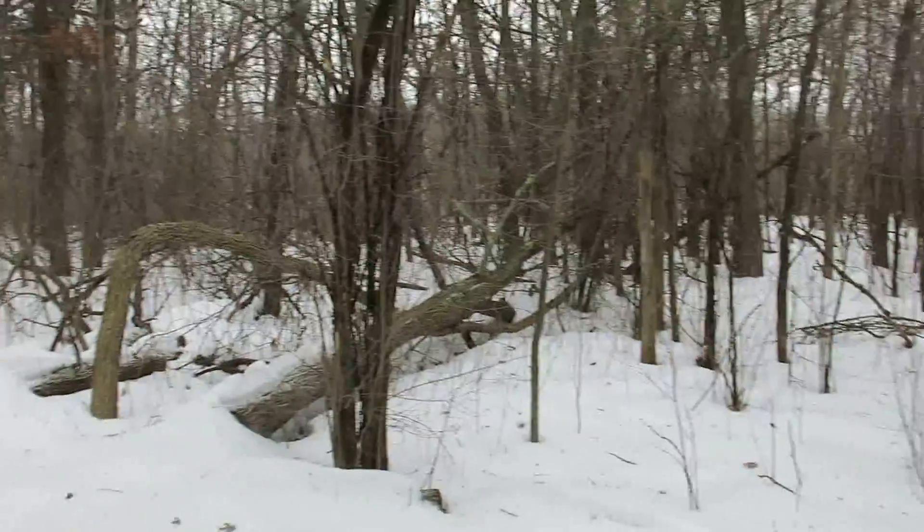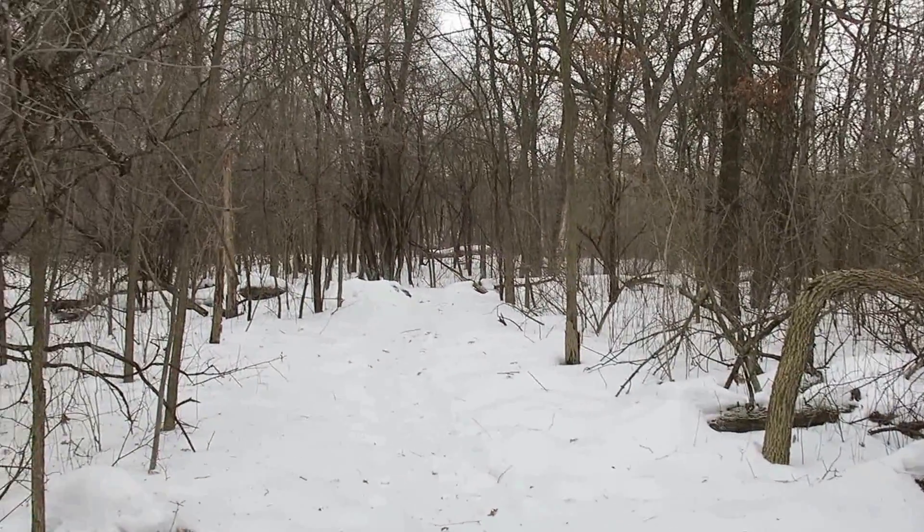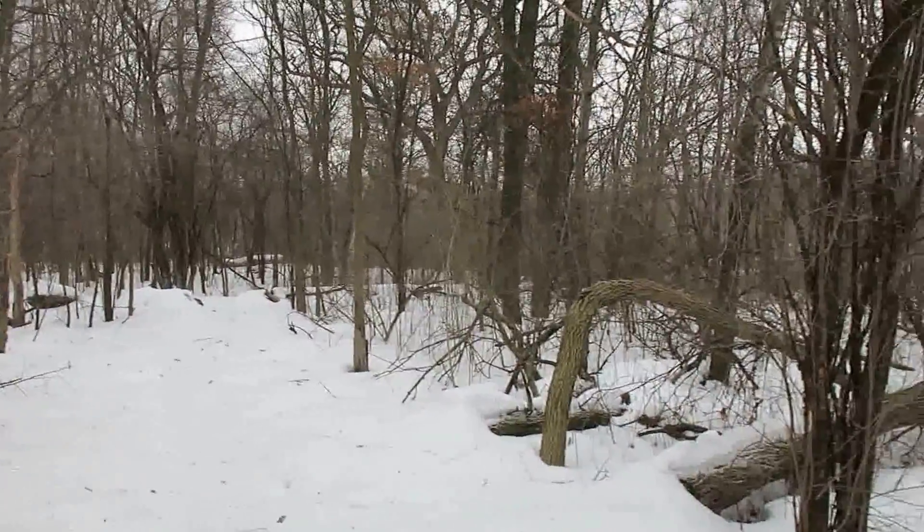The Buckthorn Alley continues down this way but it's a lot less dense than what we've encountered to this point, so we're very close to the end of it here.